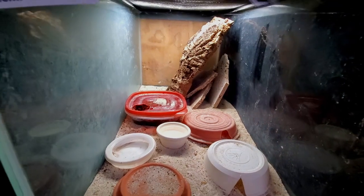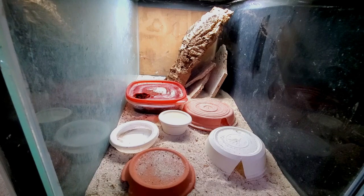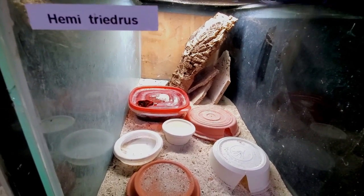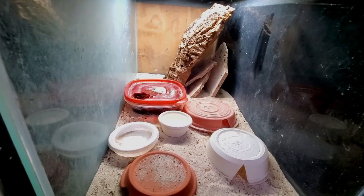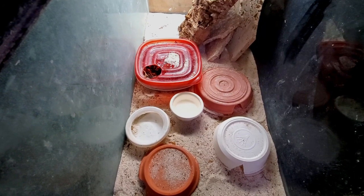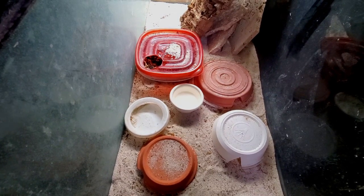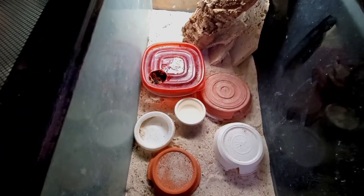I also have cork bark in the back and some slate piled up. Normally where I find these Hemidactylus tridactylus is under that brown flower pot right in the middle by the hide. The key here is I give them a lot of options so they can choose what they want. I've taken the top off and I'm going to look under some of these containers to find the animals and see if we can get a feeding response, though moving things around might spook them a bit.